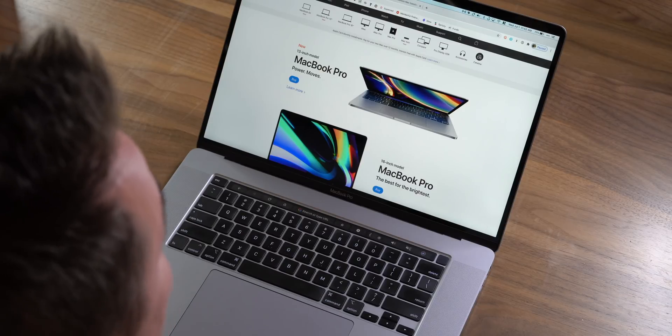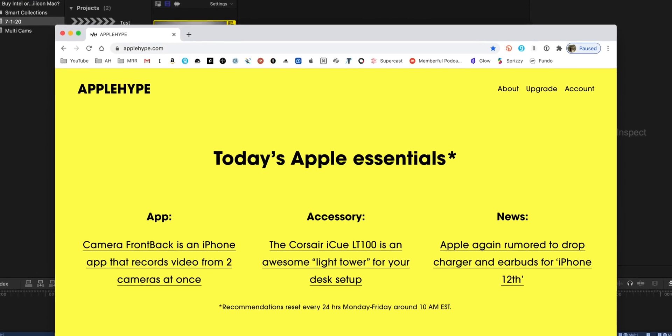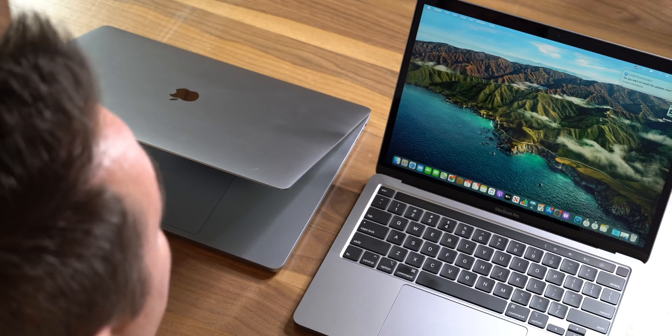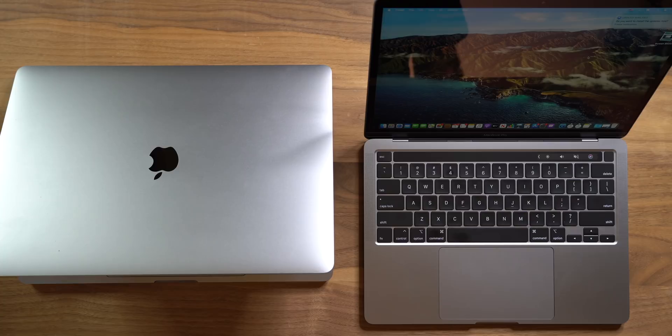Should you buy one of the last Intel-based Macs? Is it even safe to buy one at this point? And is it a good time to buy an Apple Silicon-based Mac once those start hitting? Those are the questions we're really looking at today. Either way, you're going to end up with the new Big Sur redesign, whichever route you take. And if you've been visiting applehype.com every day, you're already up to date with the latest on this whole situation.